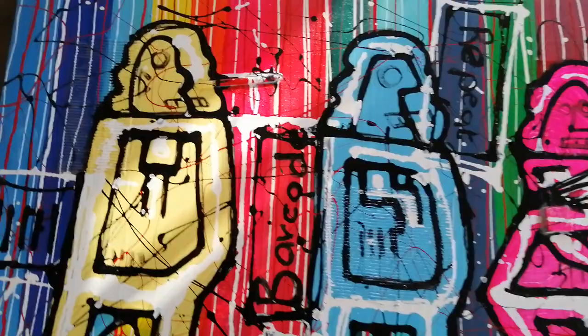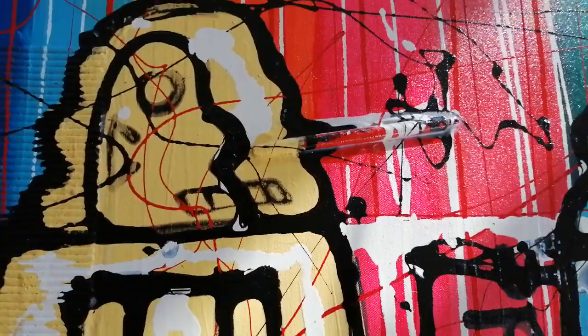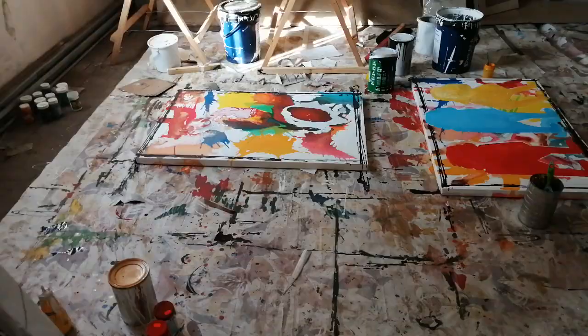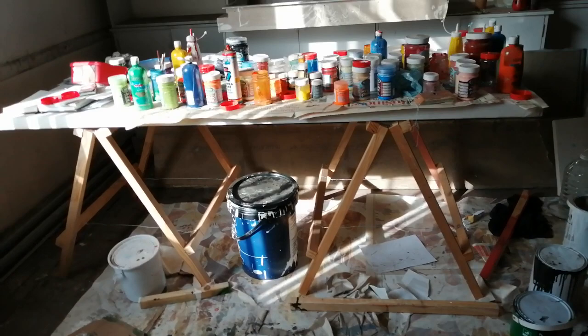I thought I knew where my pen went, but now I discovered this honest painting. Let me just get some shots of his workbench.